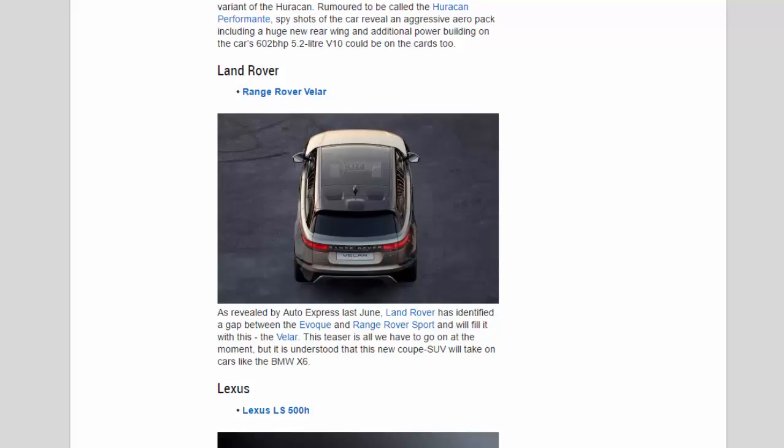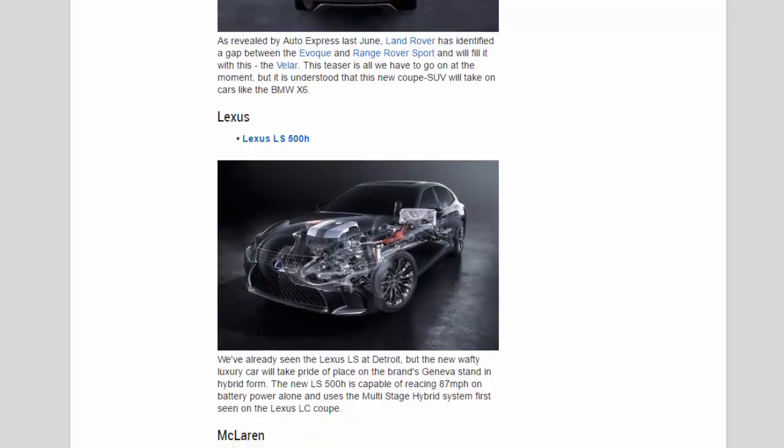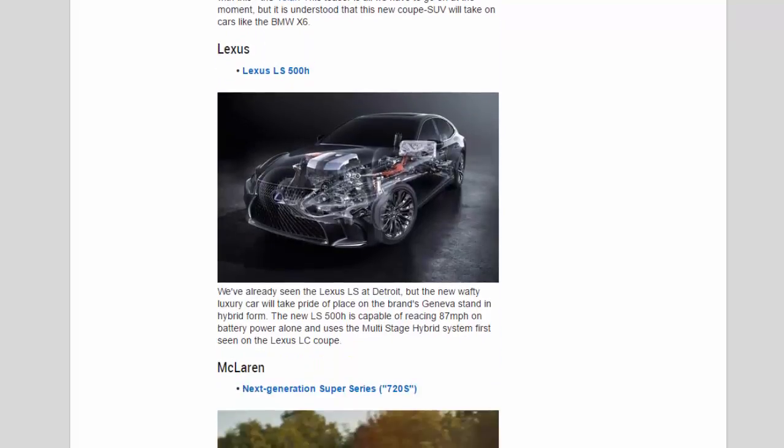Lexus: We've already seen the Lexus LS at Detroit, but the new wafty luxury car will take pride of place on the brand's Geneva stand in hybrid form. The new LS500h is capable of reaching 87 mph on battery power alone and uses the multi-stage hybrid system first seen on the Lexus LC Coupe.